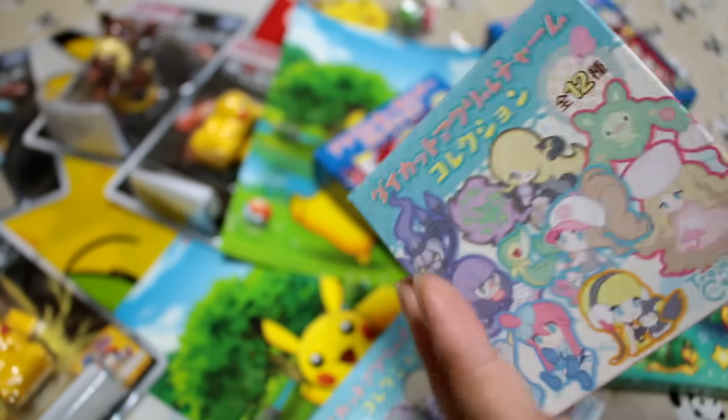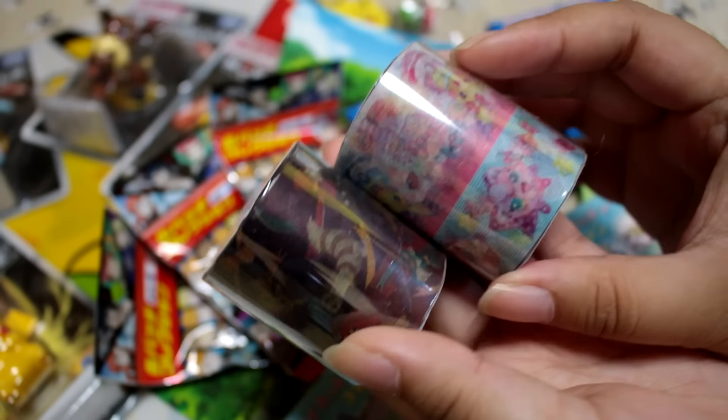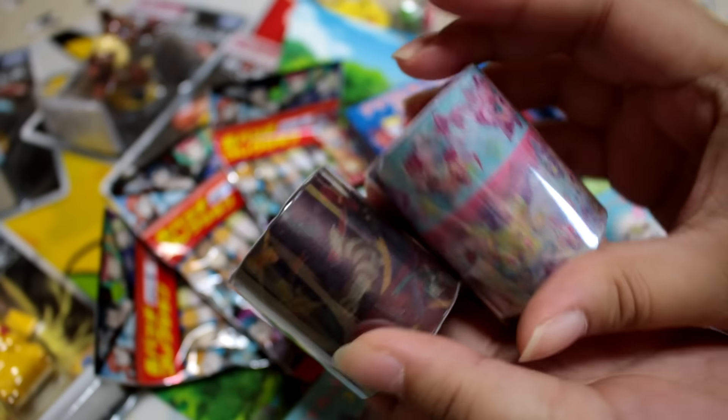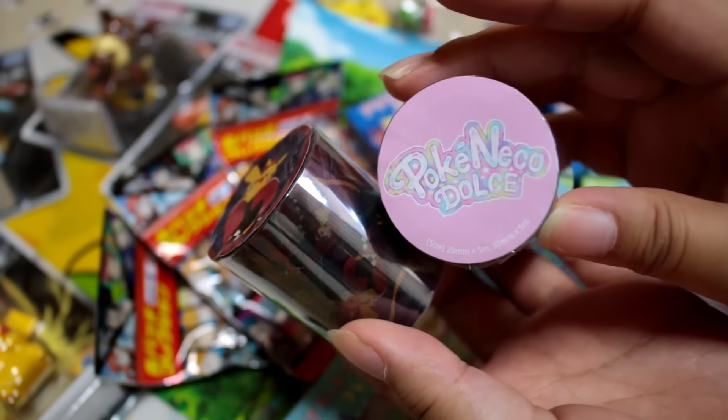I think these were 650 or 500 yen — blind boxes were a little bit more pricey. And then I got some masking tapes, and it's hard to see the designs, so I'm going to go get a notebook and we can check out the designs together.